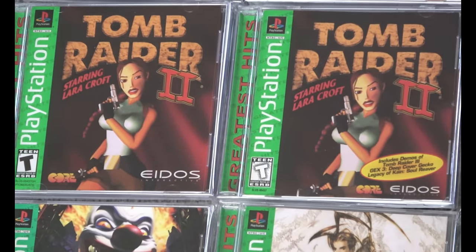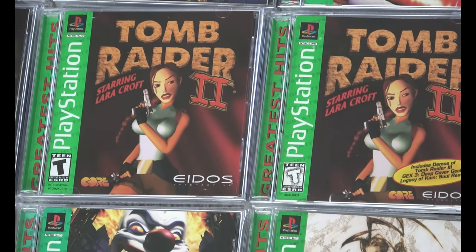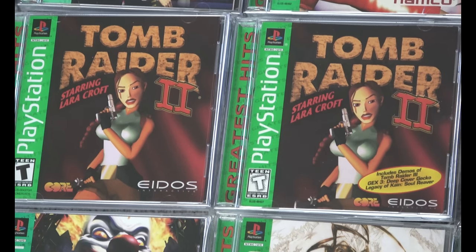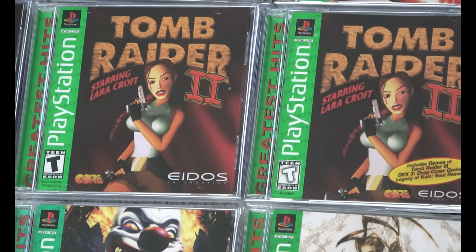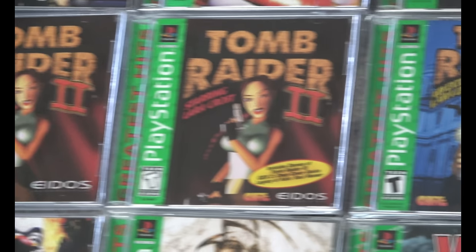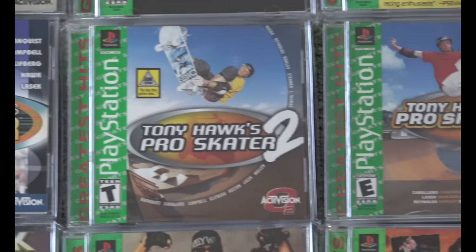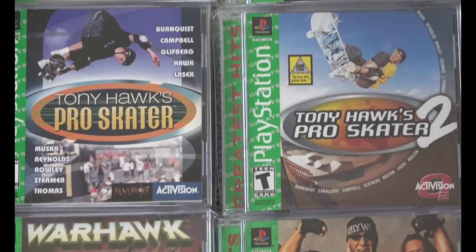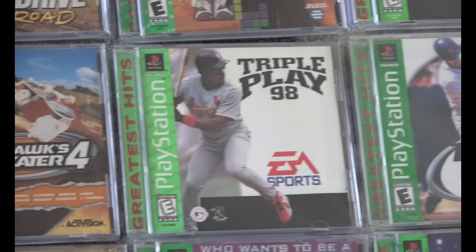Tomb Raider games — there's a label variation where one included a demo and didn't have a marking on the front cover, so that's why both are included. This is again just some label variations I came across — I'll keep those. Tony Hawk's Pro Skater 1 through 4. I played a lot of Tony Hawk's Pro Skater 2. The series used to be great.